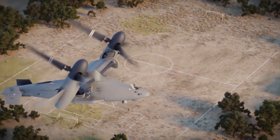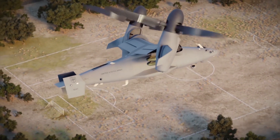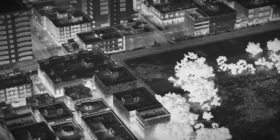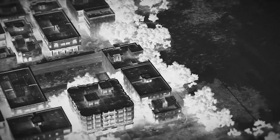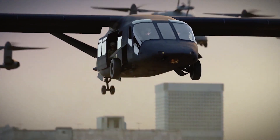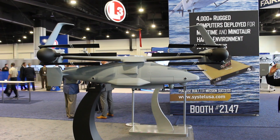That range and endurance also enables other missions. We can accommodate multi-mission pods on the side of the aircraft. The V-247 behind me is really the result of Bell's investment in providing a solution for not only the Marines' MUX program, but also as an enabler for distributed maritime operations for the Navy.